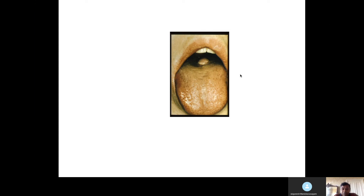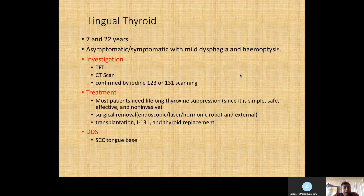This is a very rare topic. You do sometimes come across uncommon topics in the viva station — it's like a marathon. If you fail one station, it doesn't mean you'll have a bad outcome, so keep going and perform the next stations at your maximum capacity. Lingual thyroid can present from age seven to twenty-two years.